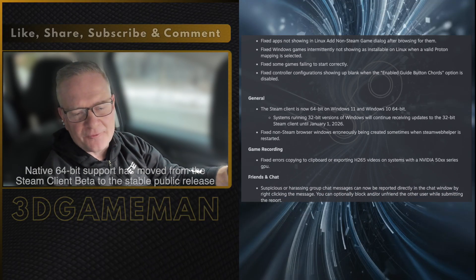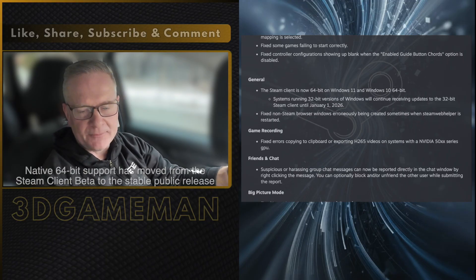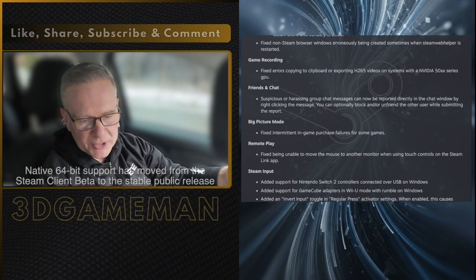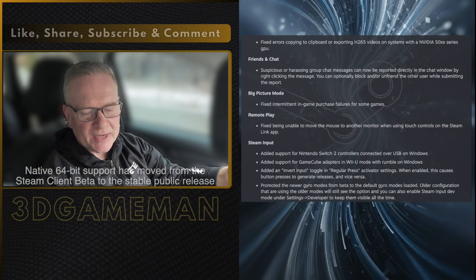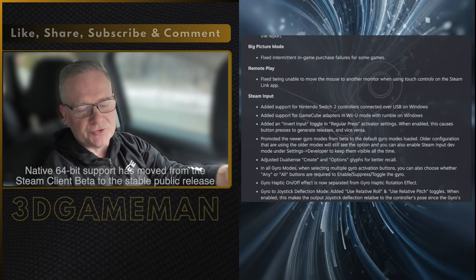Well, the shift allows the software to access significantly more system memory and reduces stability failures caused by memory pressure. That's always been a big one. The new architecture removes legacy constraints for background tasks like game recording and overlay features.